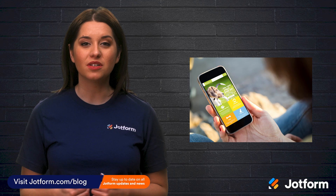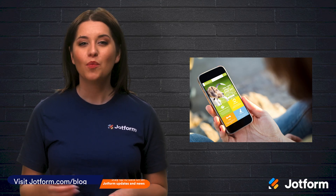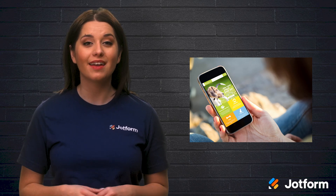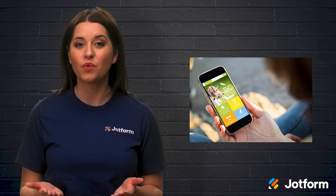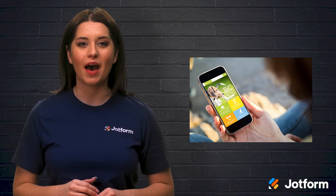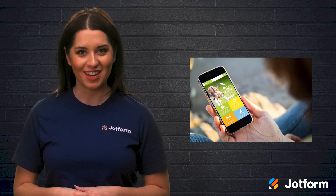Nowadays, having a custom-built app is a great option for many large enterprise organizations. Mobile apps are a great way to boost sales, drive user engagement, and add value for customers. But how can a small and medium-sized business build their own app with less resources? As it turns out, progressive web apps, or PWAs, are a great way to do just that.